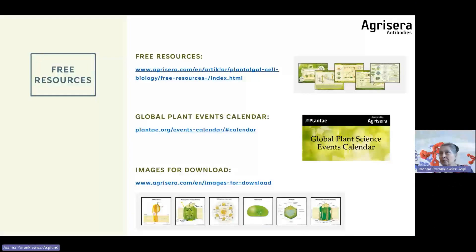I encourage you to use Agrisera free resources. We have educational posters produced together with scientific laboratories worldwide — on photosynthesis, epigenetics, and this year there will be a poster about protein extraction. Images from these posters are available for free download on our website. Also consider the Global Plant Science Events Calendar, created together with the American Society of Plant Biology — now celebrating its five-year anniversary. You'll find workshops, conferences, online events, free events, and over 200 events dedicated to plant science.